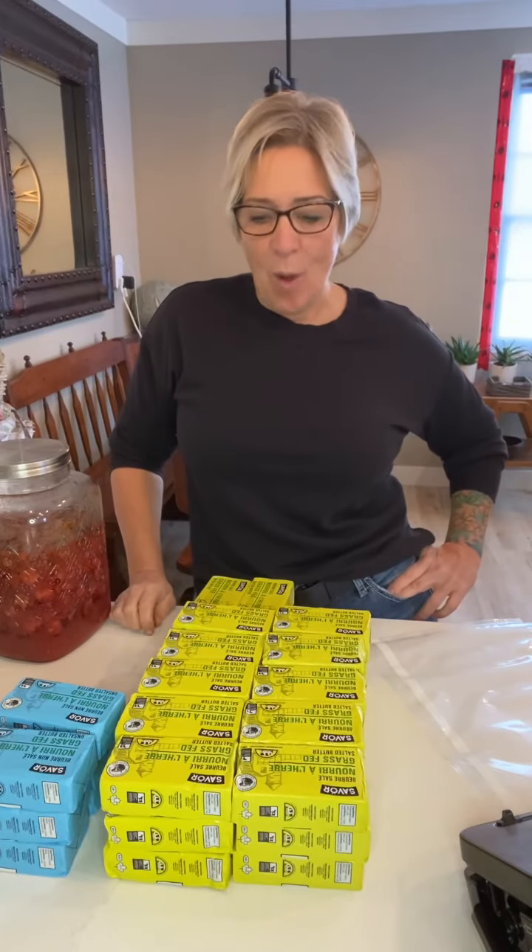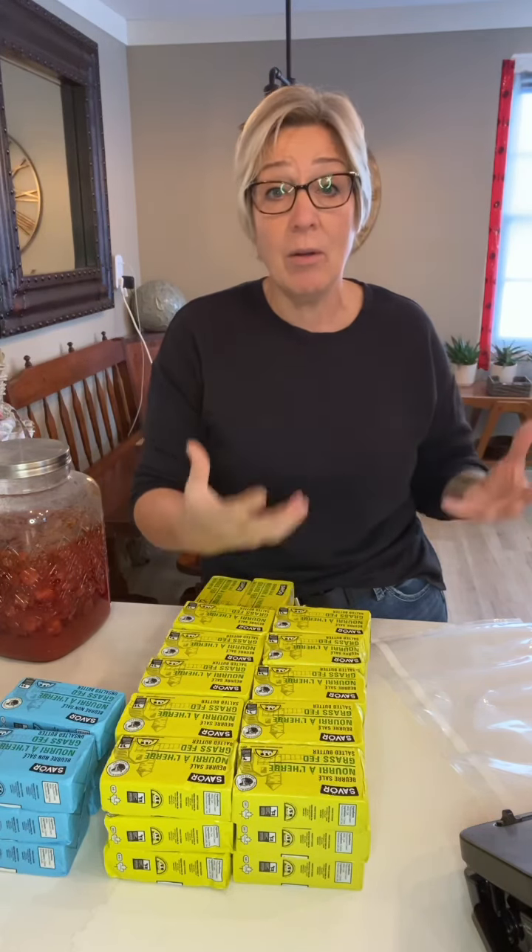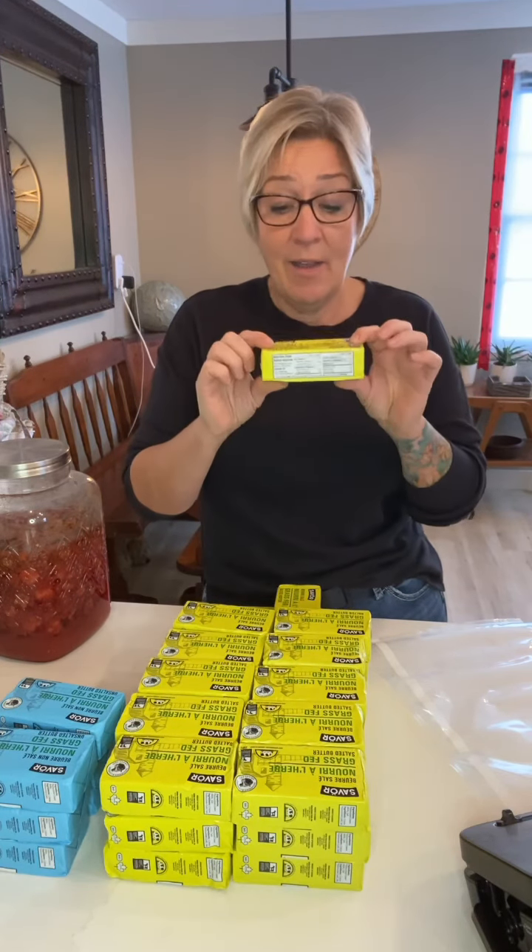Hey guys, it's Becky here from Wild at Heart Farm. You might be wondering why I've got so much butter. Well, I was at the grocery store the other day — and because Dan and I live about 90 minutes to 2 hours away from our closest city depending on road conditions — I like to stock up when I see a good deal. I saw my favorite grass-fed butter on sale for just $3.99 Canadian, which is a really good deal.